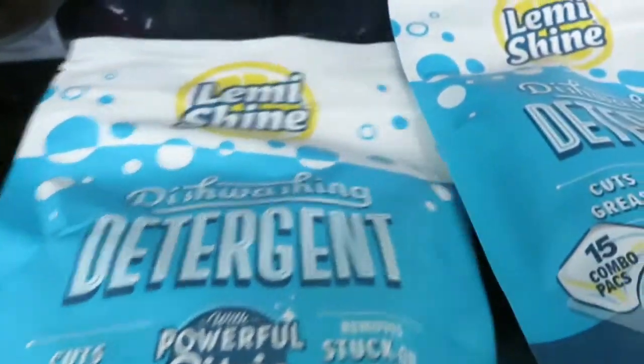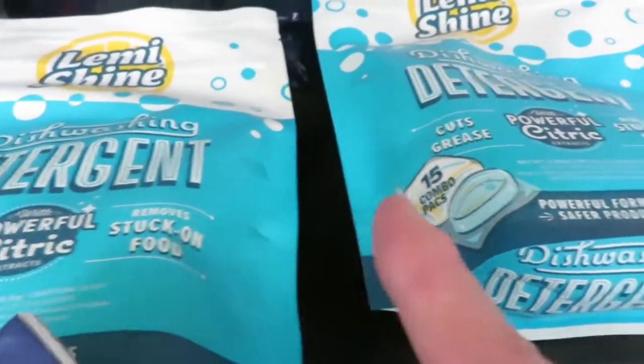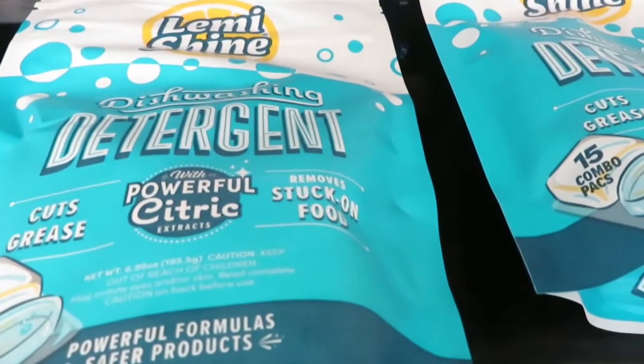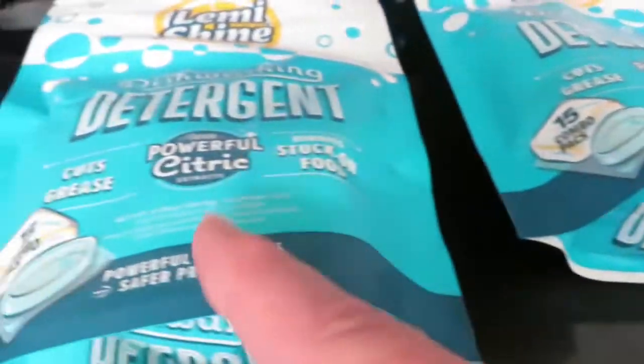They finally got back in stock their Lemi Shine dishwashing detergent. I went ahead and got three — the rebate let me get up to three. They're $3.97 each and you get $2 back on each one, making each bag end up being $1.97. Good deal there.